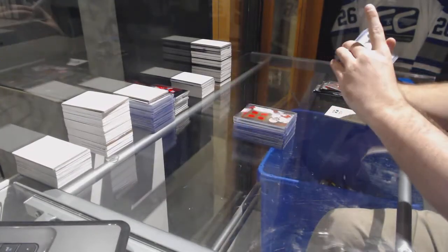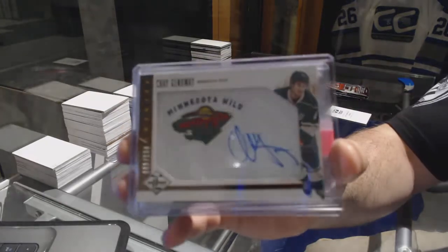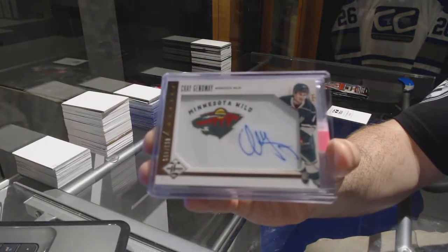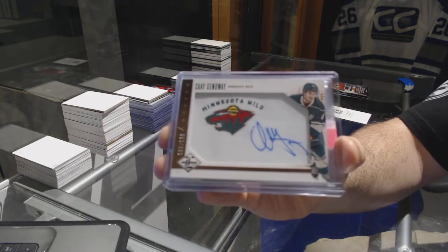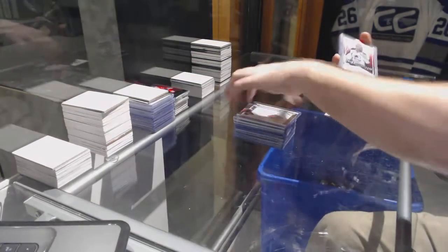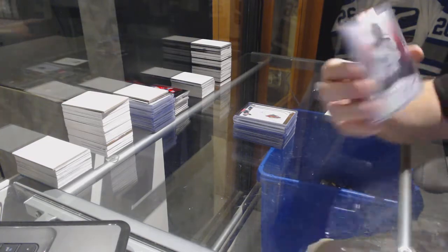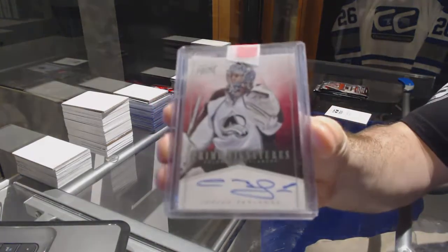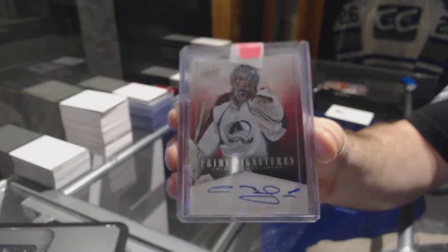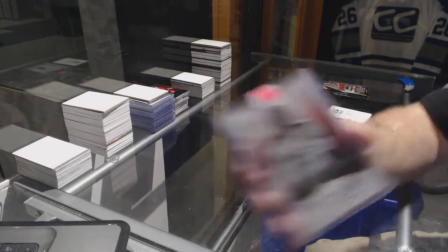For the Minnesota Wild, number to 499, Limited Phenoms Auto — Che Genowin. For the Avalanche, Prime Signatures at 99 — Semyon Varlamov.